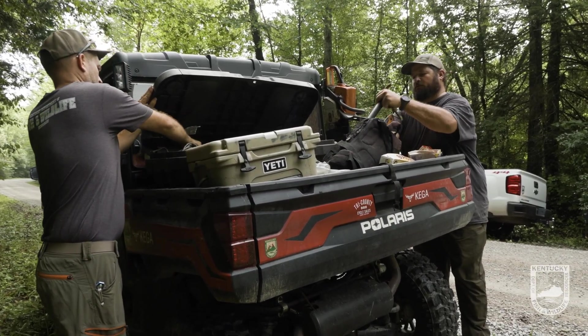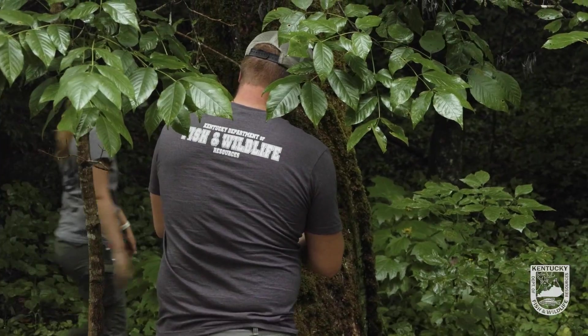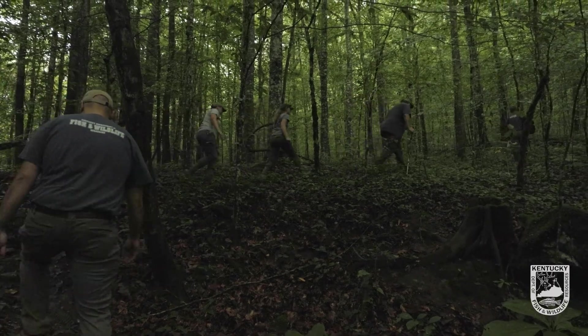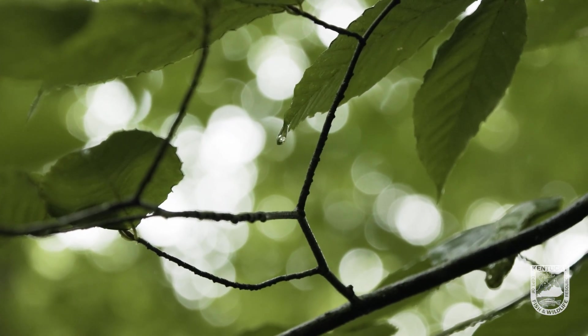On a typical trapline that we have, we try to deploy as many as possible. It takes some time to put them together, so we're limited on how many we can put out. We try to do about 10 to 12 to maximize how many bears we can catch in a day. We'll place these traps usually about a half mile apart to help us cover different home ranges of the females.